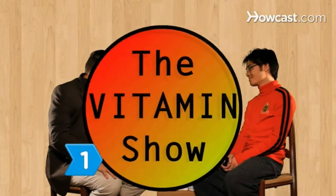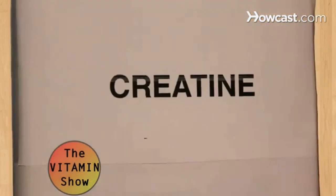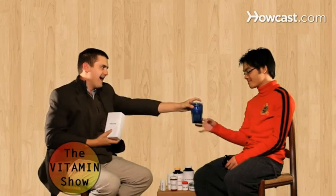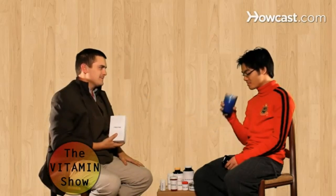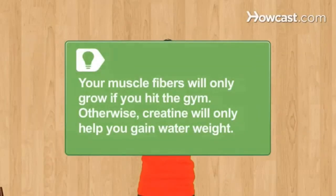Step 1. If you are starting or already have a weightlifting routine, build muscles by taking a creatine supplement. Creatine is an amino acid that typically comes in flavored powders to be mixed with liquid. It increases the body's ability to produce energy rapidly, allowing you to train with more intensity and frequency. Your muscle fibers will only grow if you hit the gym; otherwise, creatine will only help you gain water weight.